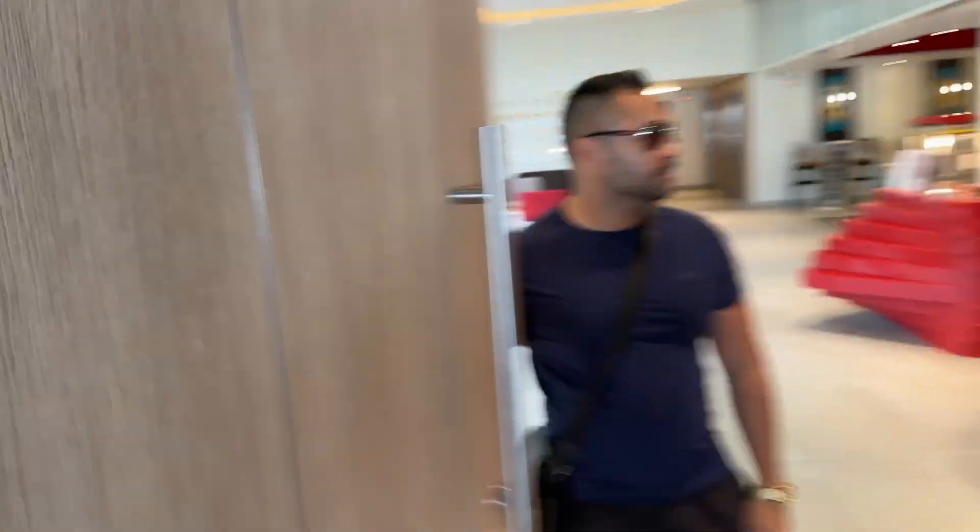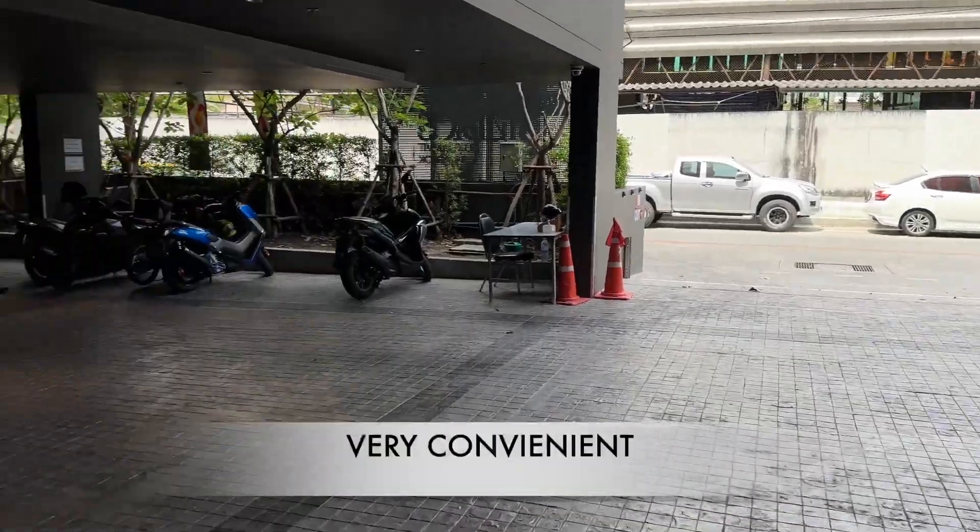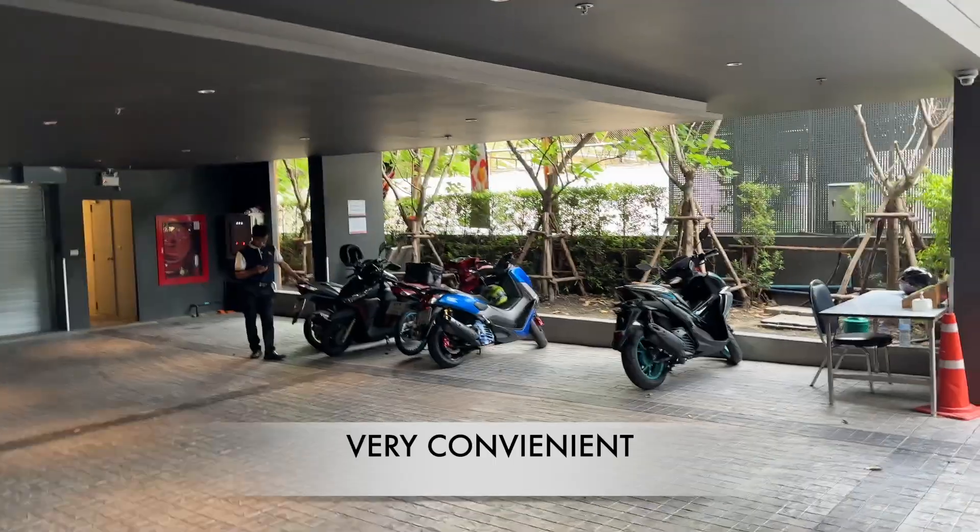Nice big door here. We've got the car park here, we've got our scooters over here. Very awesome.